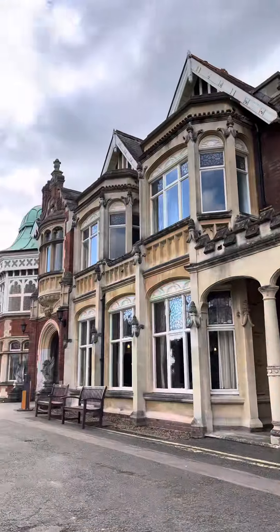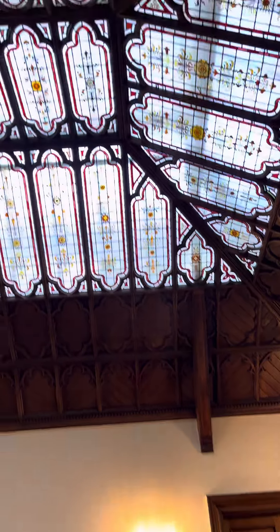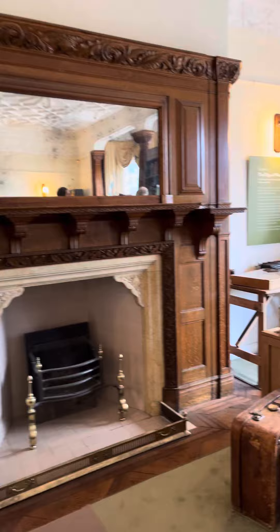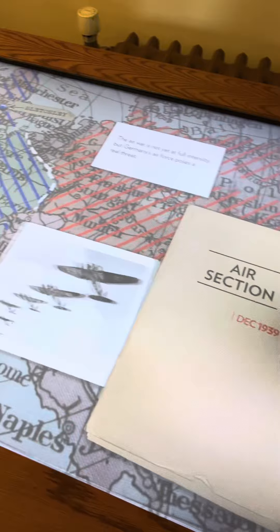And then we headed to the mansion, which is a gorgeous building as you can see here. The entrance, the archways, everything is fantastic. You can see where they were based and what they used — printers, papers, and the beautiful views.